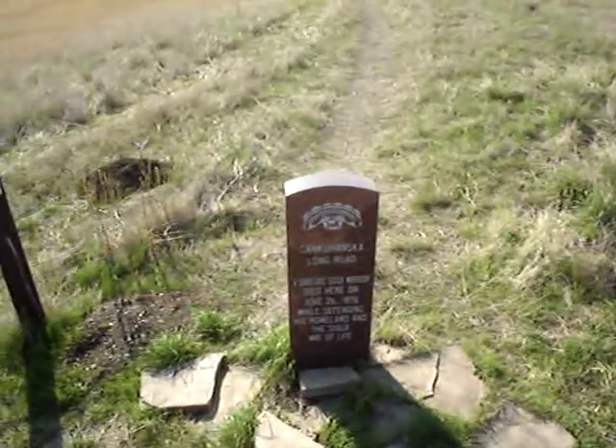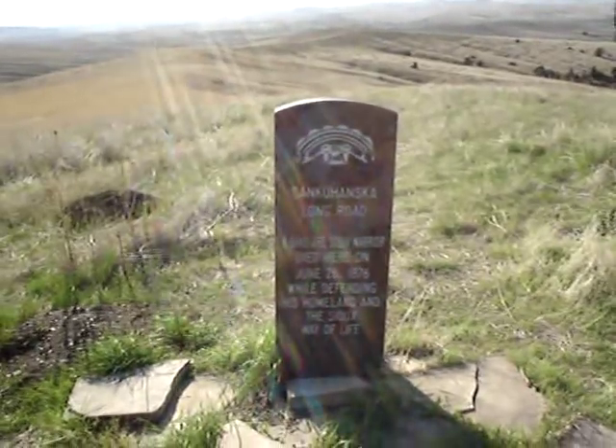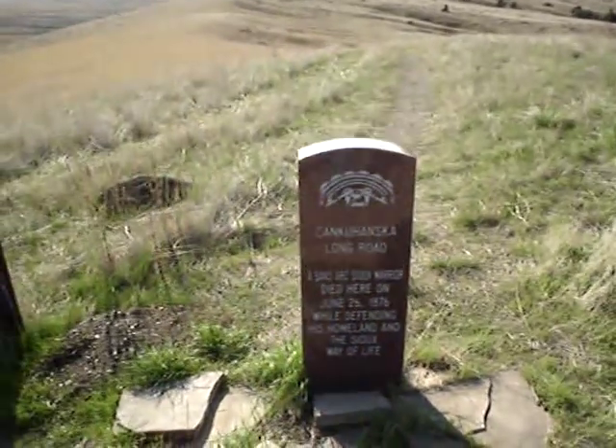One of the Indian casualties is actually right here by the trail. This is Long Road. He is a Sans Arc Lakota. He was actually killed further down the hill, but they brought his marker up here.